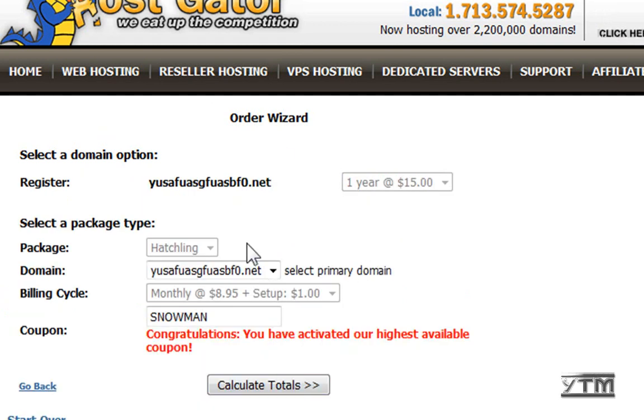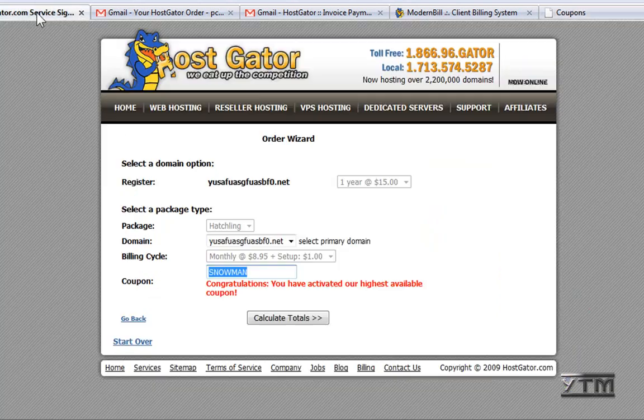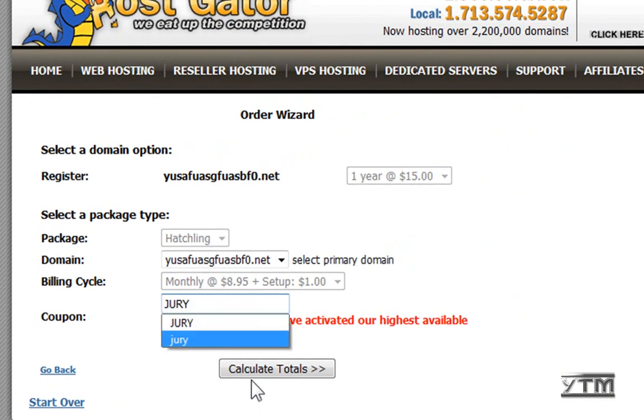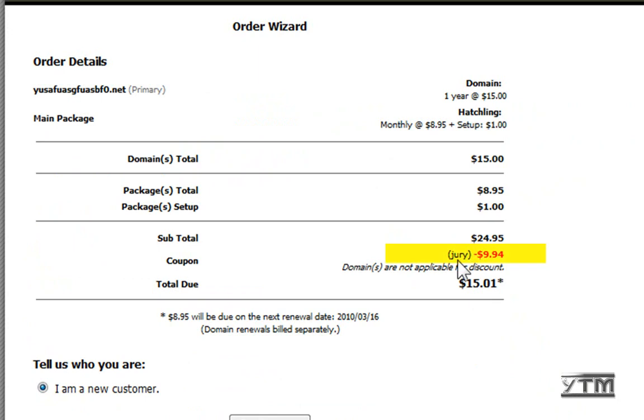And there you go — this is an overview of your purchase so far. Now for the coupon code, in the link in the description I have a whole site on coupon codes. I'm going to use this one called 'Jury' — the word Jury. It gives you a coupon that charges you only one cent for your first month of hosting — one cent. It's really cheap so you can try it out. Enter the word Jury, click 'Calculate,' and as you can see, the coupon took $9.94 off the hosting, so it's only one cent. The $15 is for the domain name and the one cent is for the first month of hosting.